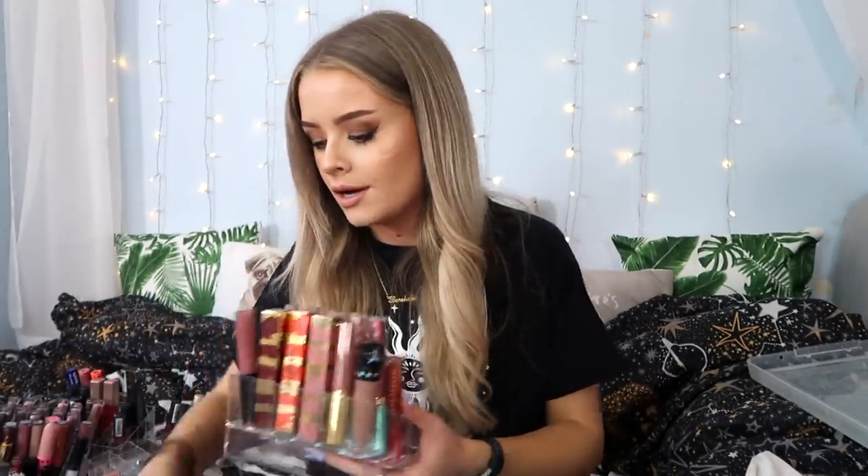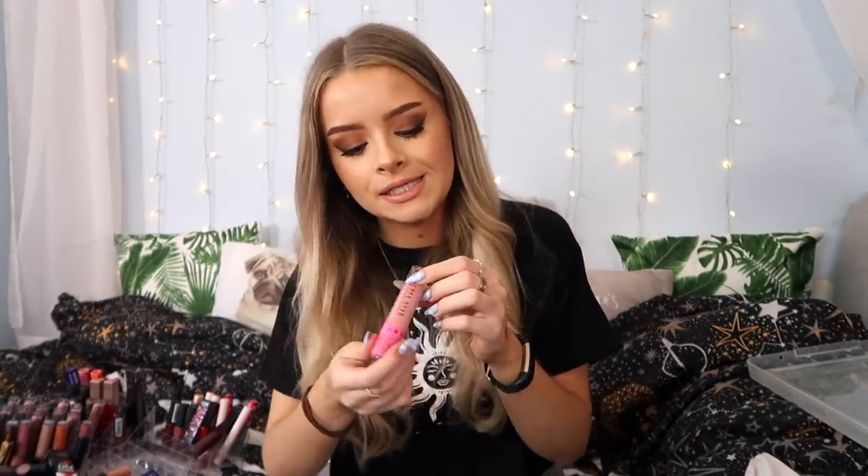I've got quite a few Revolution lipsticks I'm going to be keeping. Let me go through my Jeffree Star lipsticks and see which ones I want to hold on to. I've got Celebrity Skin which I'll be keeping — that's one of my favorites from his liquid lipstick line, one of my favorite liquid lipstick formulas along with OFRA. I'm also going to be keeping Skin Tight, which is one of the lightest nudes he does — nice for putting in the center of your lips, though I wouldn't wear it by itself.